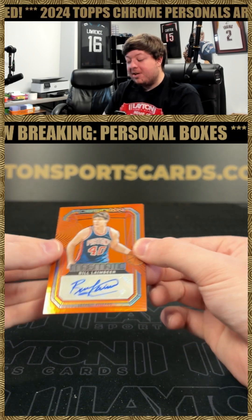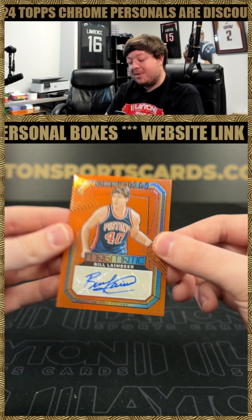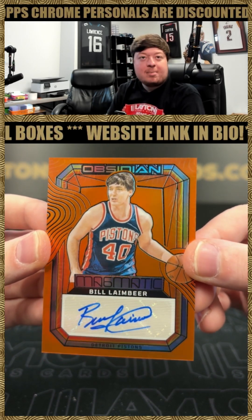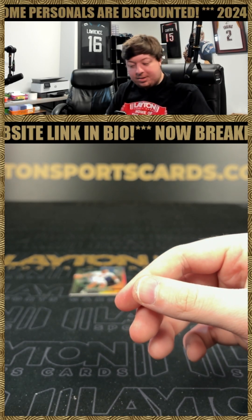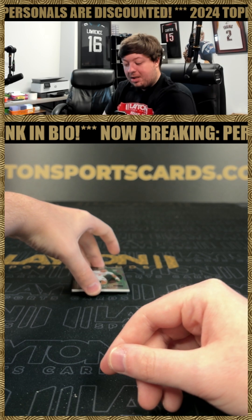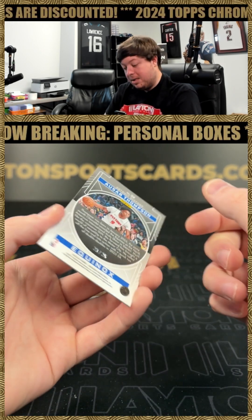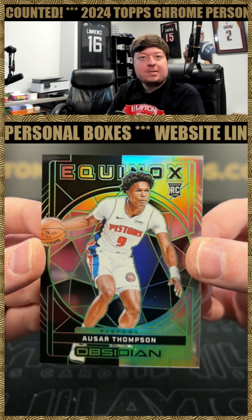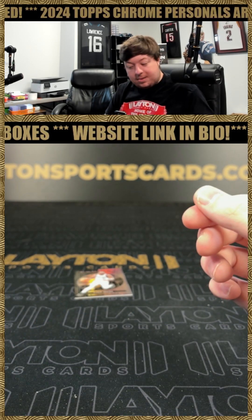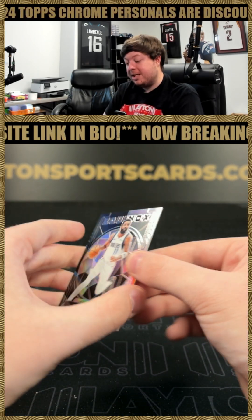Got Bill Laimbeer on the autograph Magmatic for the Pistons, number 275 as well. That's pretty cool — one of the bad boys. Got an Asar Thompson on the Equinox rookie, number 225, 21 of 25 on the Asar Thompson — take that all day. And Kyrie on the Equinox as well, number 299.